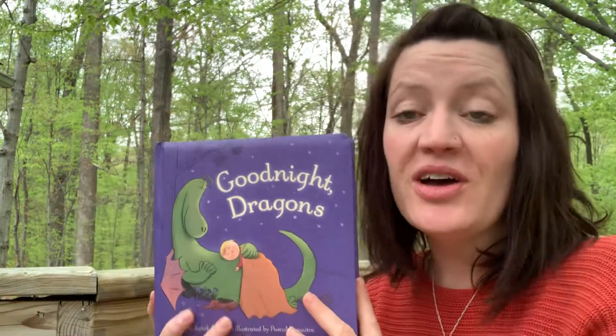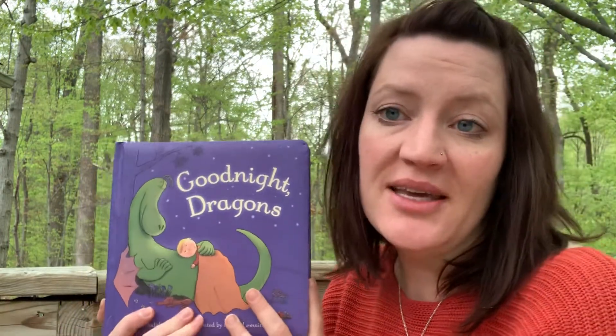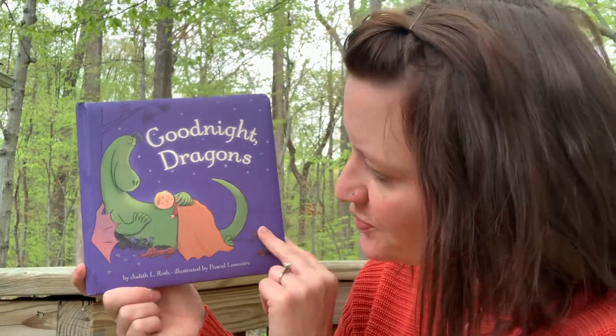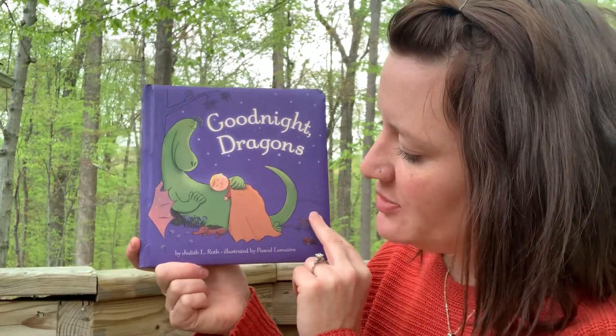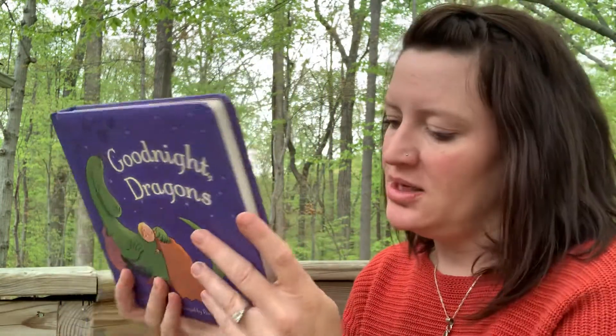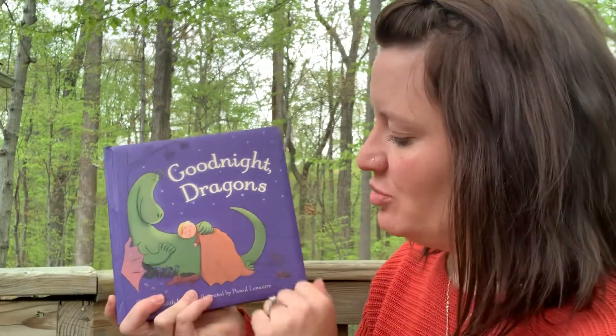Hi friends! I have a new book for you to read. It's one of my very favorites, and it was one of my kids' very favorite books, and it's called Goodnight Dragon. It's by Judith L. Roth, and it's published by Disney. So let's see what happens to these dragons and this little boy.